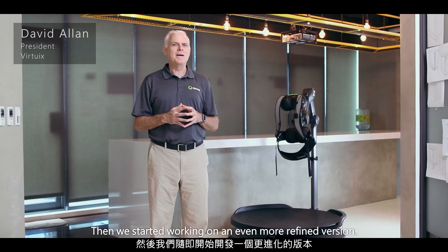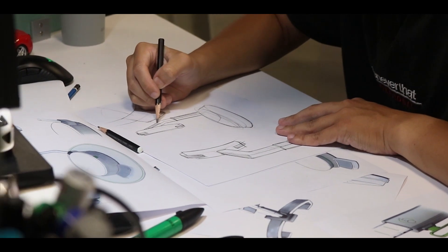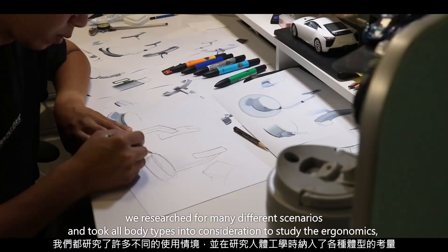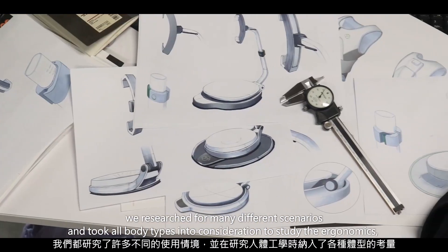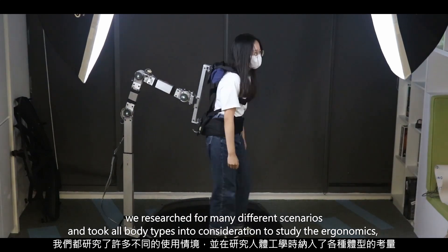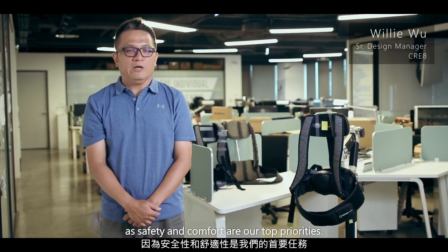Then we started working on an even more refined version. When designing both the original Omni Pro and the latest Omni One, we researched many different scenarios and took various body types into consideration to study the ergonomics. Safety and comfort are our top priorities.